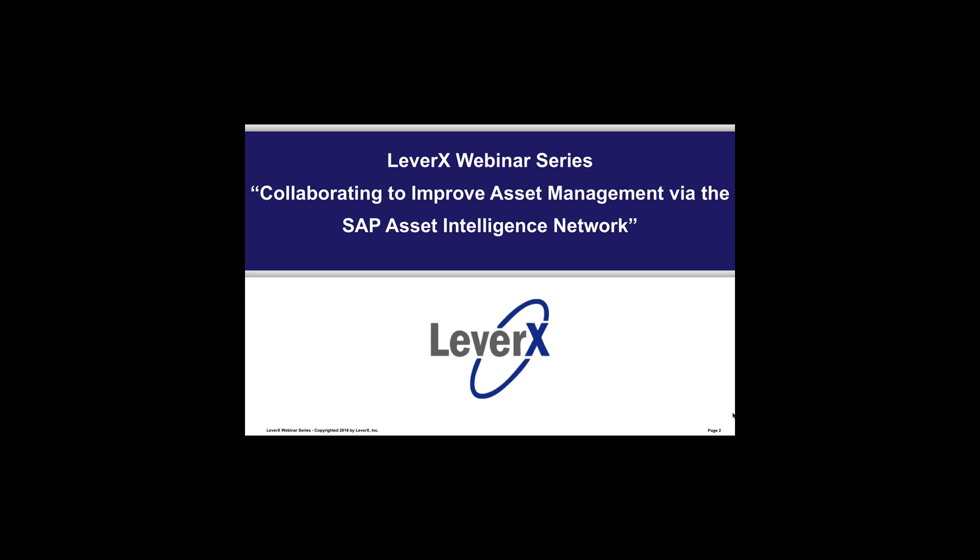Hello everyone, welcome to the Leverax Webinar Series, a free educational service offered to SAP customers to inform and demonstrate SAP functionality and industry best practices to improve your business performance. Our webinar today is entitled Collaborating to Improve Asset Management via the SAP Asset Intelligence Network.